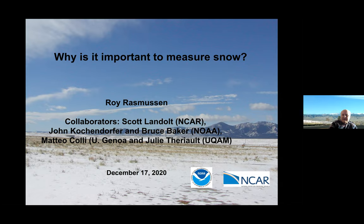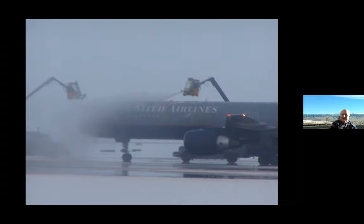Before I get into this a little bit more, I wanted to mention that we do a lot of collaborative research at NCAR. I've listed some of my collaborators — some are from NCAR, some are from NOAA in the Southeast United States. I also work with some folks from Italy — Matteo Colli is from Italy and Julie Terrio is from Canada. So we have a very international group of scientists working on snow. It snows everywhere around the world.